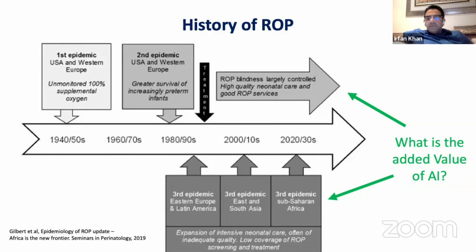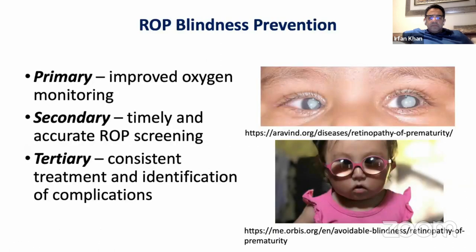The history of ROP has changed over the last 100 years. We've moved from a disease causing blindness in mild premature babies to only the most premature babies going blind in most high-income countries. However, in many regions where neonatal care continues to improve, we continue to have a large problem with oxygen exposure and advanced ROP causing preventable blindness. Every year approximately 50,000 babies go blind around the world, and most of those cases could be prevented with timely diagnosis and appropriate treatment.